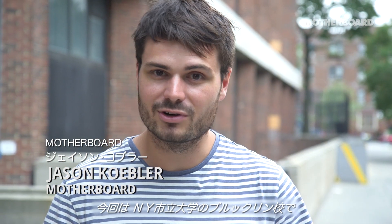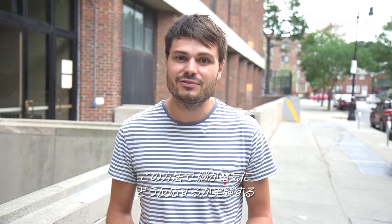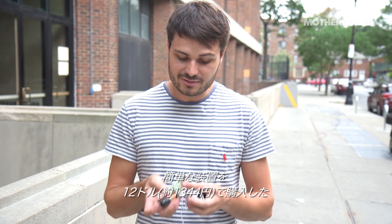This is Jason from Motherboard. We are here at Brooklyn College, where we are going to learn about TDCS — transcranial direct current stimulation. It's a field of study where electricity is sent into your brain to see how it responds. By the way, I bought a device on Reddit for 12 bucks. We're going to meet with an expert to see what she thinks about it.